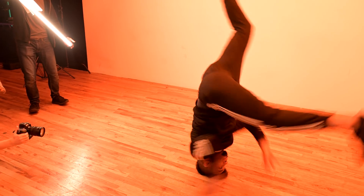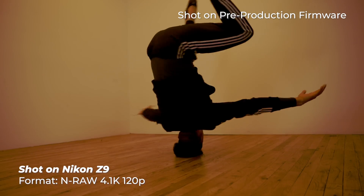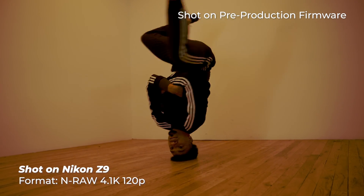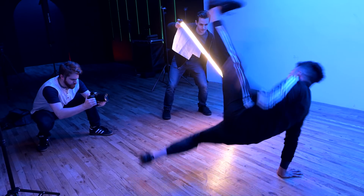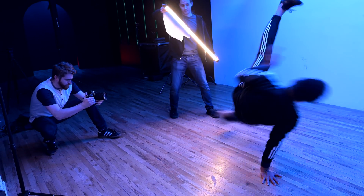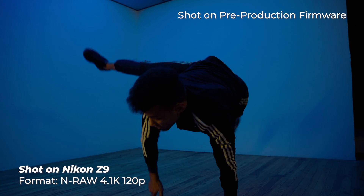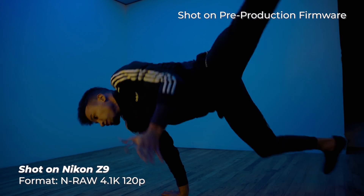Nikon is calling it their NRAW, and the video files are remarkably smaller than ProRes RAW, which is crucial for media management. Nikon lowered the data rate of their NRAW, making it possible to shoot a larger resolution with a faster frame rate. The resulting smaller file sizes save space on memory cards and hard drives.